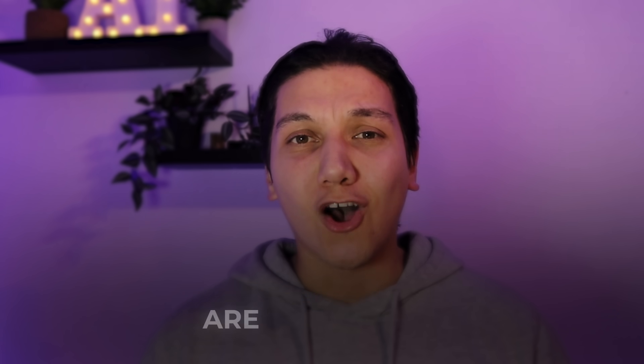In this video, I will show you exactly what the eight ChatGPT features are that 99% of users are not using. So let's jump into the PC and discover number one, which is voice conversations.